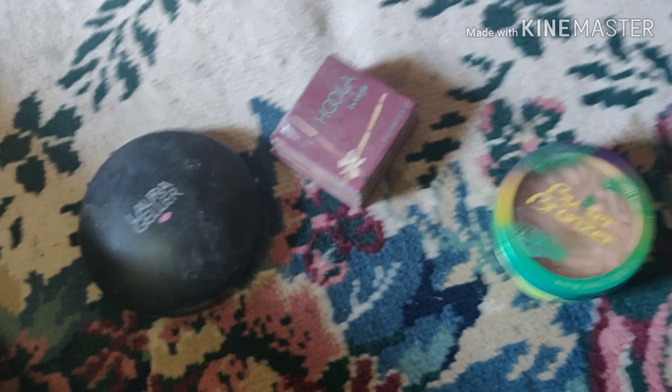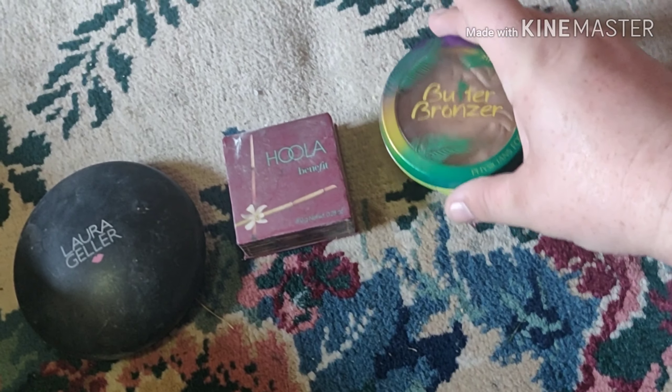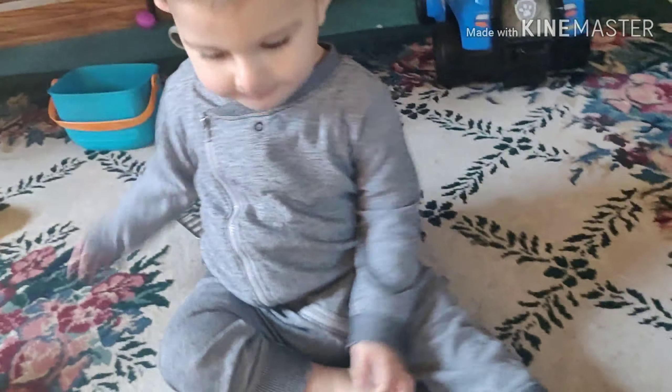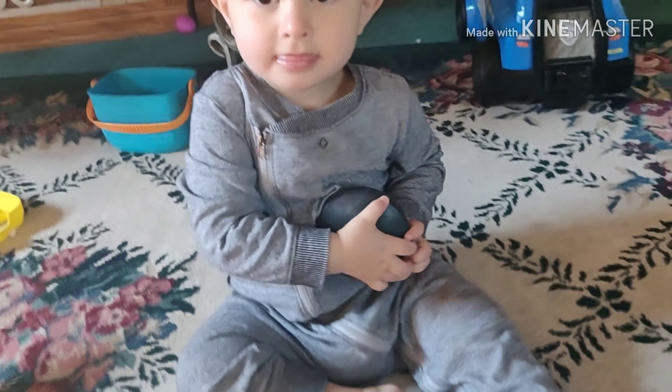Next is our bronzers. We have Lauren Geller, Hula Bronzer, and Butter Bronzer by Physician Formula. Junior, pick your bronzer. Which one do you want? Oh, that's a good one, buddy.